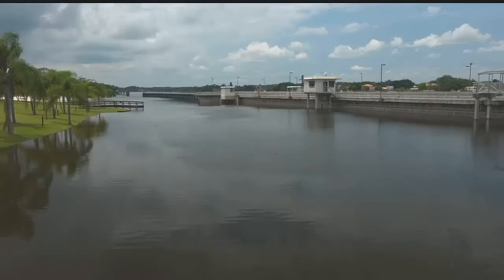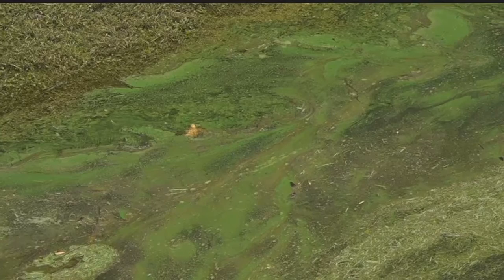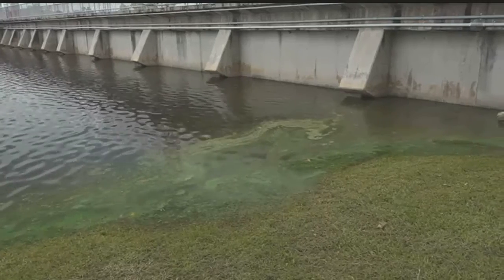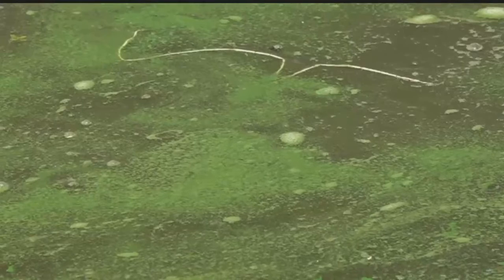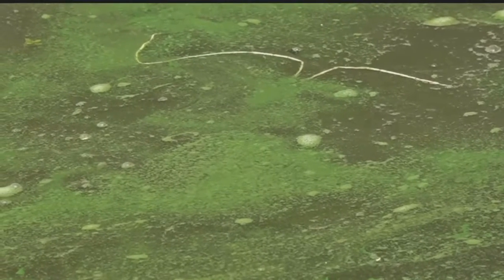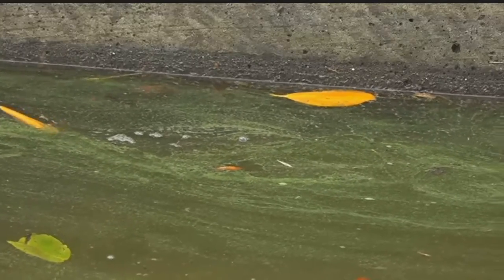Waterkeeper John Cassini watches the water closely, and daily here at the Franklin Lock, a familiar concern is what we're seeing. He can barely acknowledge that we could have anything like what we had last year. Cassini believes these are earlier spottings, and they're also farther west along the Caloosahatchee. There's always a little bit there, but now we're seeing a relative abundance increase. He didn't expect it this far down in the estuary this early.